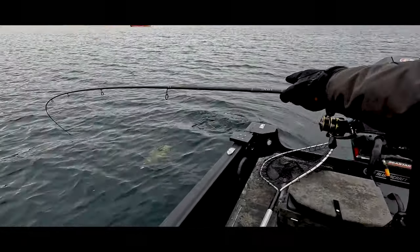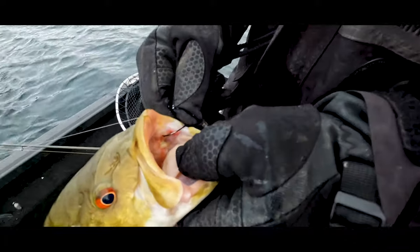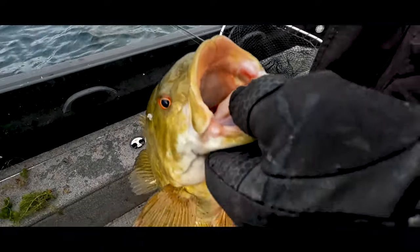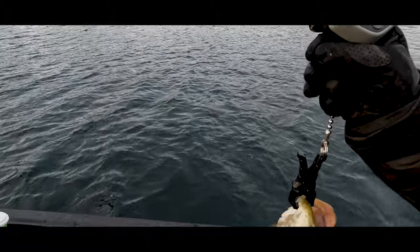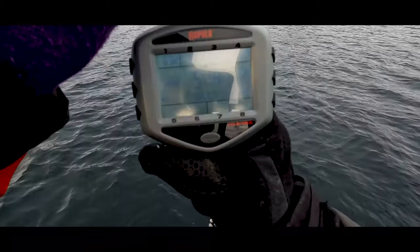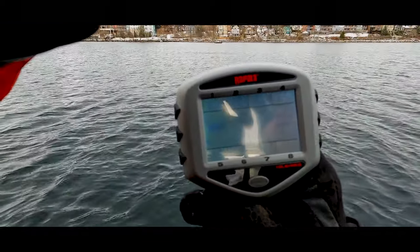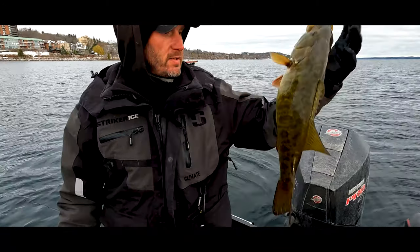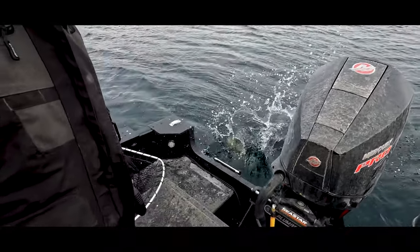Oh there we go — that's a good fish! Five-one... Five-pound fatty! My whole world of smallmouth bass has kind of changed now. Crazy.